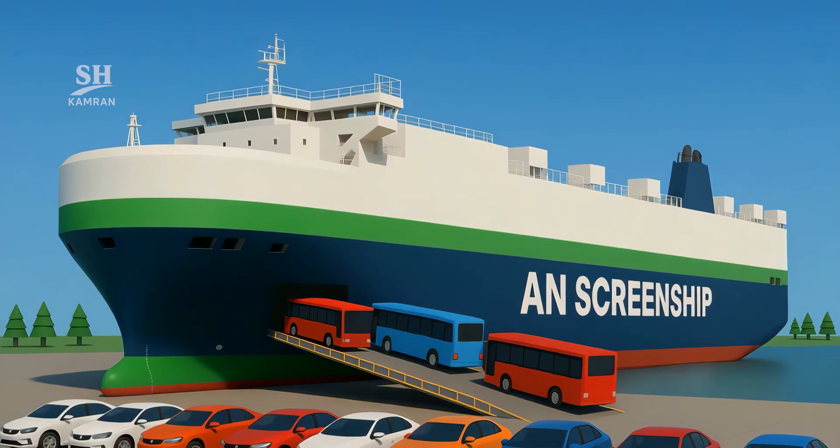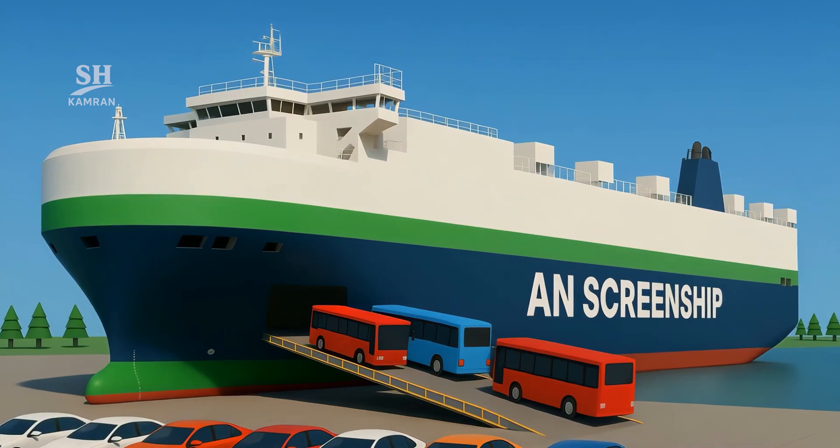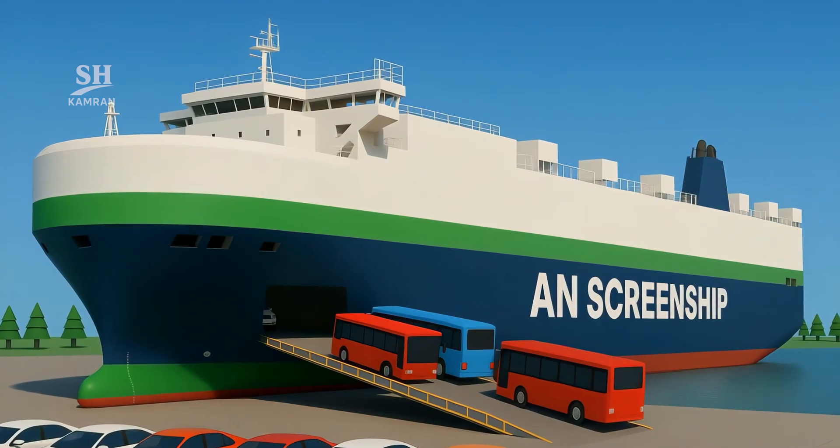Meanwhile, rivals must upgrade their capacity to stay competitive. In the end, the technology race benefits both consumers and the planet.